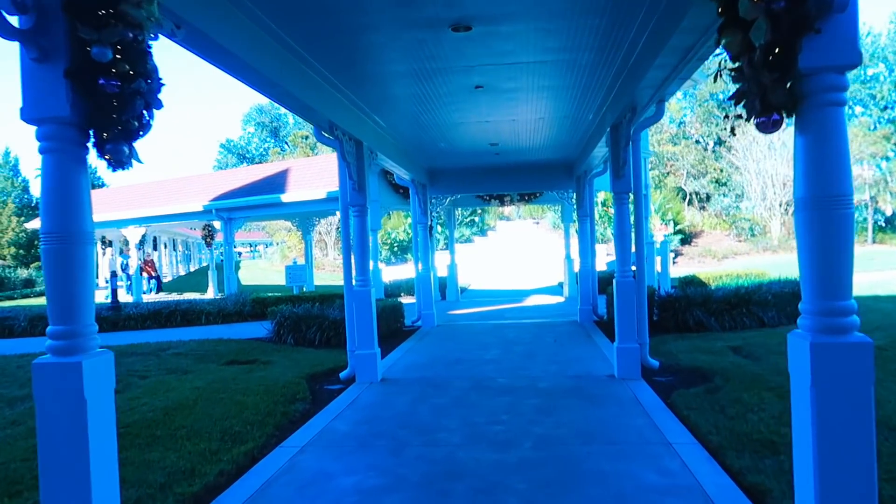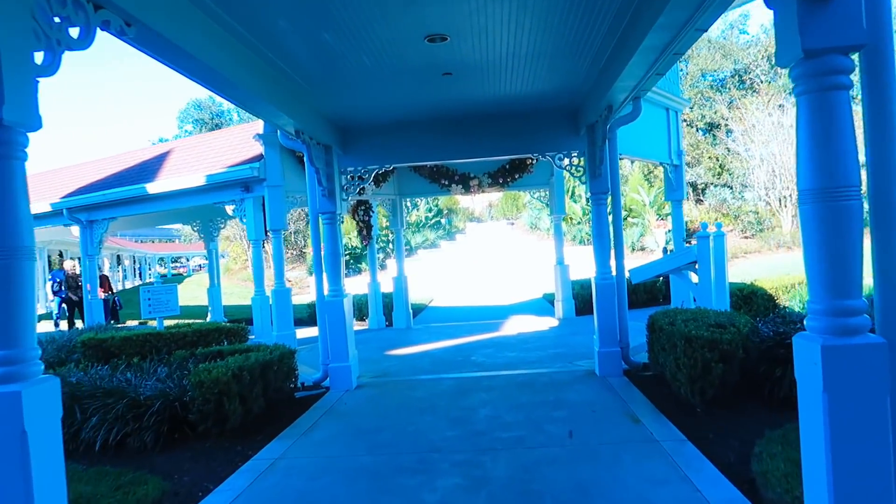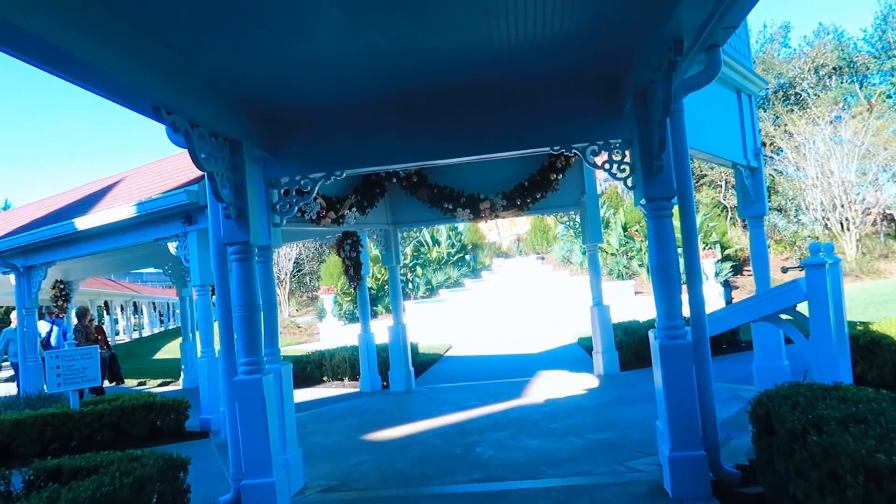It's kind of funny because if you remember, at Wilderness Lodge they had tons of decorations inside Boulder Ridge and inside their main lobby. As we're walking out, they've got their wreaths randomly put up. It's a little bit chilly out here today - that's why I've got a jacket on. It's 60 degrees in Florida, which I know isn't cold compared to where you guys probably are.